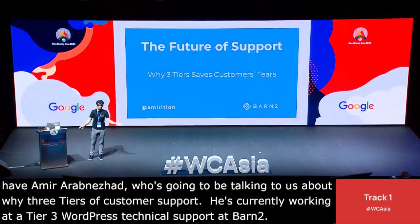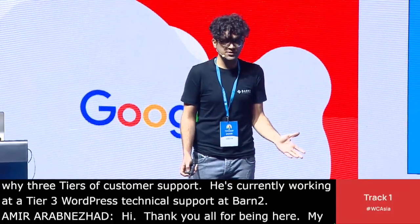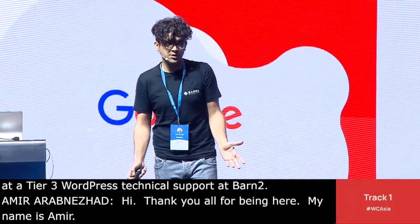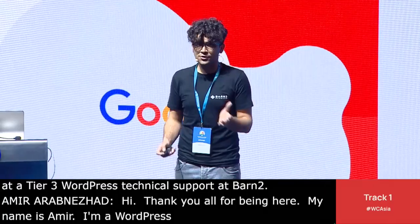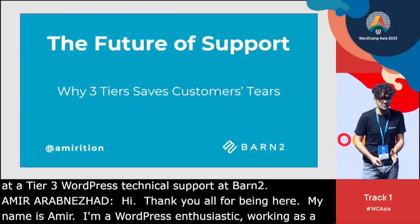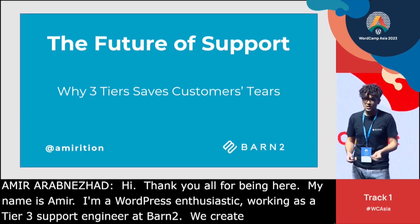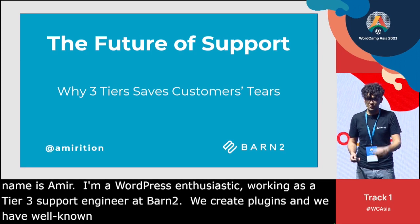Hi, thank you all for being here. My name is Amir. I'm a WordPress enthusiast with a development background, currently working as a technical Tier 3 support engineer at Barn2 Plugins. We create high-quality WordPress and WooCommerce plugins and we have some well-known products like Document Library Pro and WooCommerce Product Table.